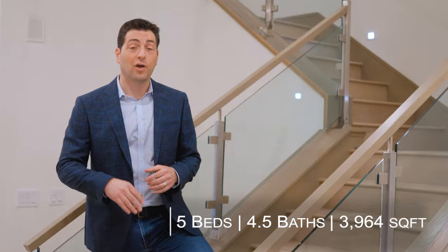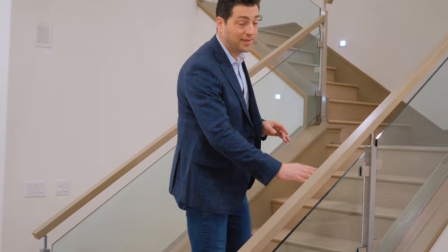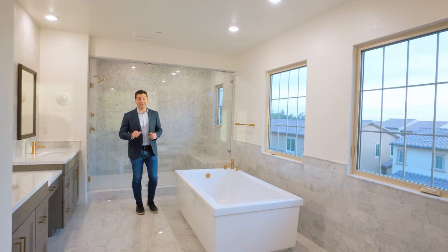This home is just under 4,000 square feet with five bedrooms and four and a half bathrooms. There's a main floor bedroom with its own full bath, perfect for a guest suite. They did not skimp on the upgrades — take a look at this staircase: they went with upgraded glass panels, a wood handrail, and wood treads going all the way up.